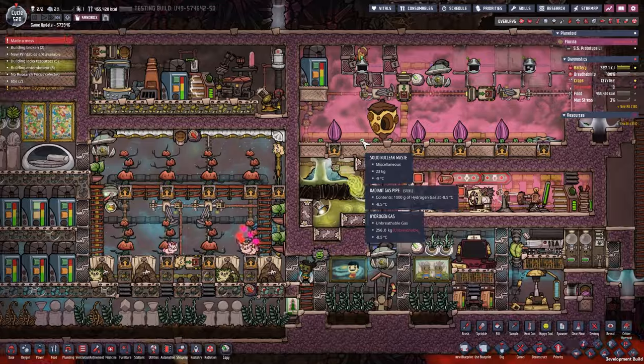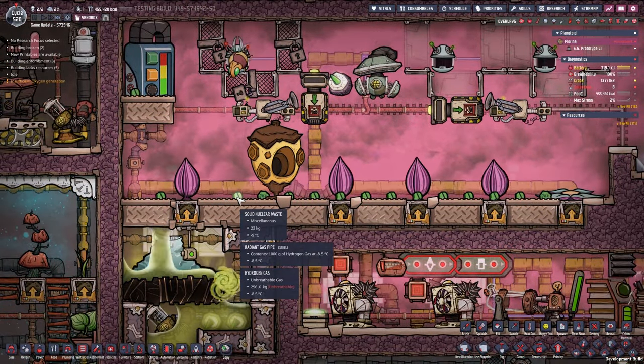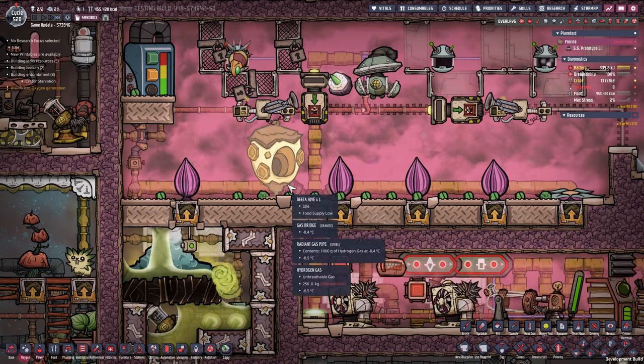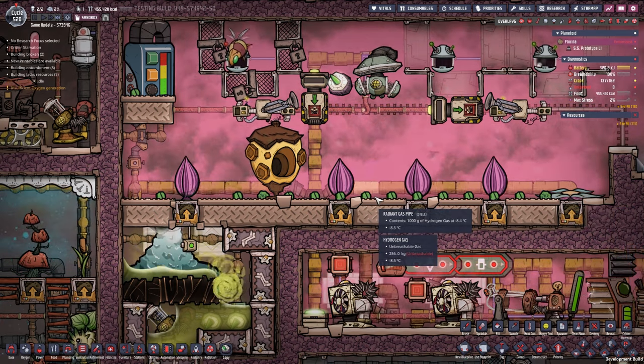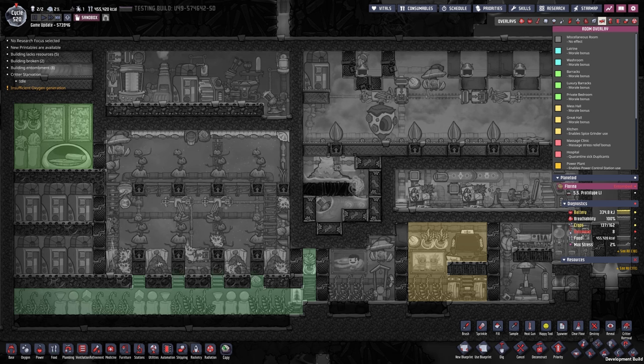You also produce a tiny amount of solid nuclear waste because every time the beaters die they produce it. Not sure what you'd do with frozen solid nuclear waste or the liquid version, but there you have it.